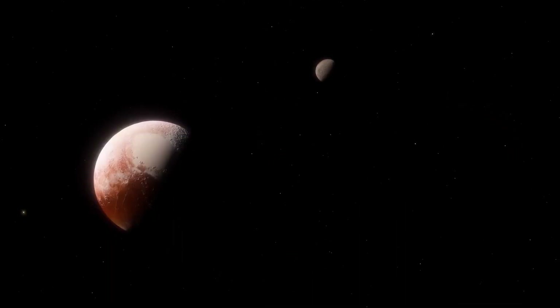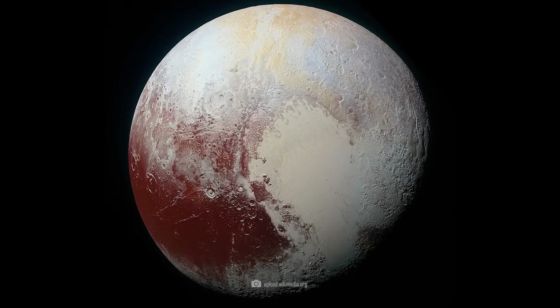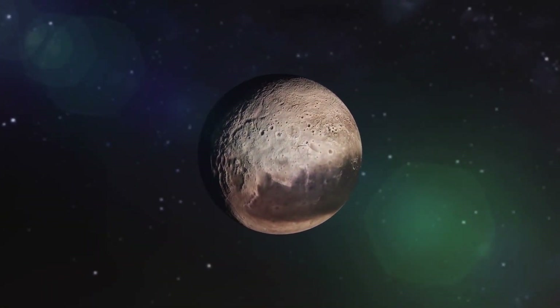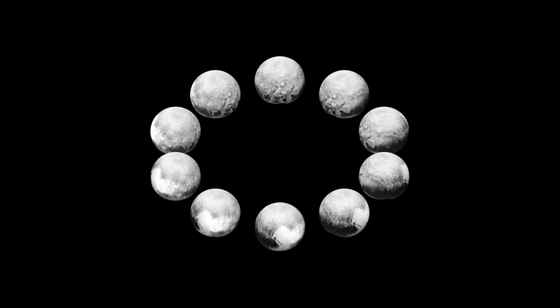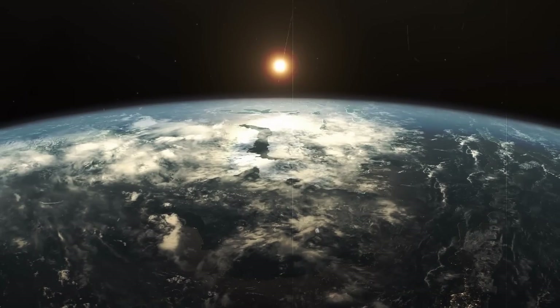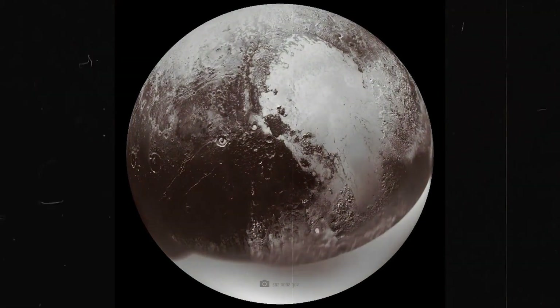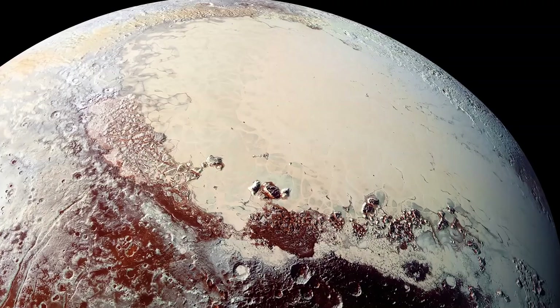The discovery of tholins on Pluto's surface has profound implications for our understanding of the dwarf planet's geology and chemistry. For decades, scientists believed that Pluto's surface was composed primarily of frozen nitrogen, methane, and carbon monoxide. However, the presence of tholins suggests a much more complex and dynamic environment, with ongoing chemical processes shaping the surface and atmosphere. One of the most intriguing aspects of tholins is their potential role in the origin of life. While tholins themselves are not alive, they contain a variety of organic molecules including amino acids, the building blocks of proteins, as well as sugars and other organic compounds crucial for the formation of DNA and RNA.